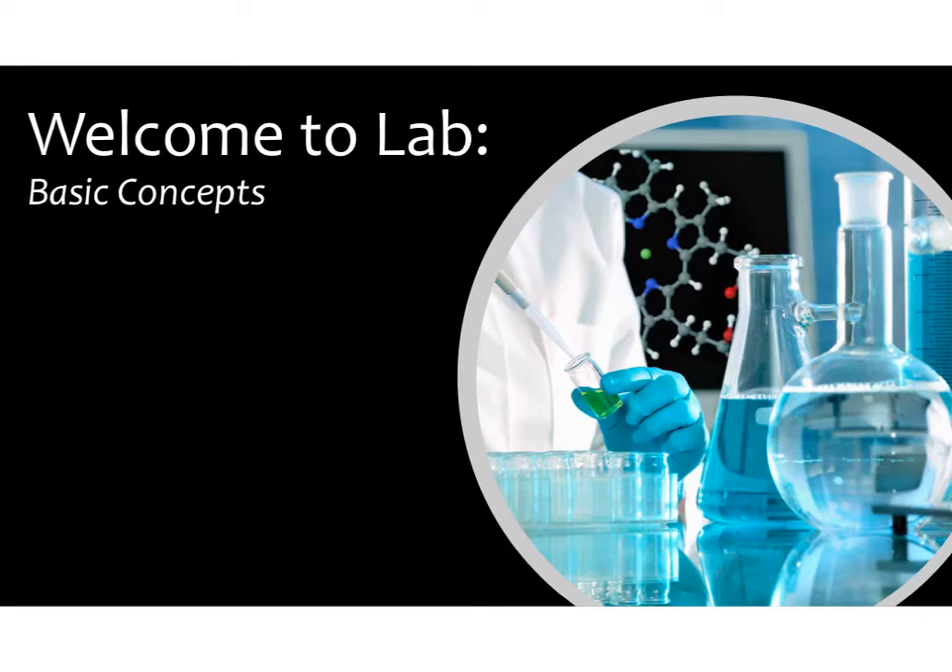Today I'd like to talk about some basic concepts when you first enter the lab. Everything we're going to discuss in this video is very introductory. It's meant for a person who's never really been in a wet lab, and it's directed at explaining the basic rules and the basic pipetting skills necessary to be in a wet lab.